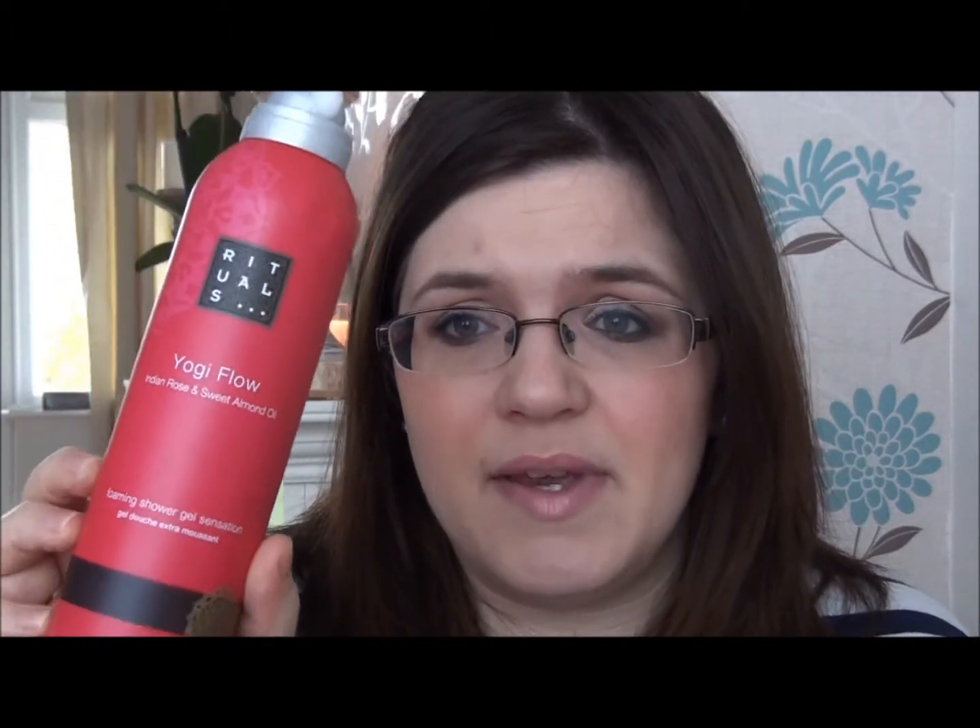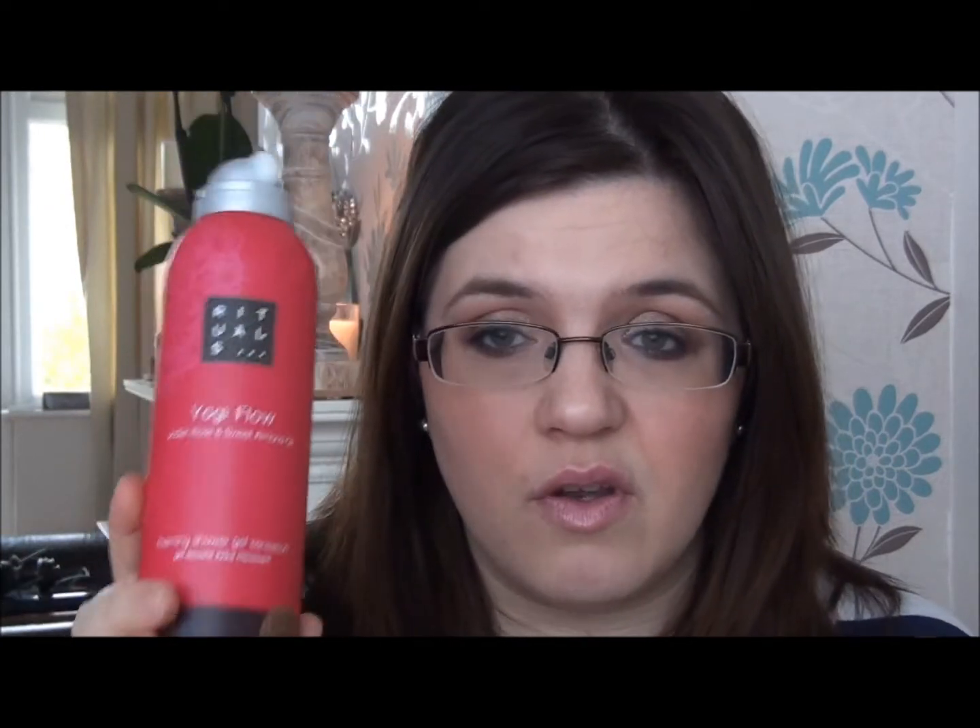They're also available in John Lewis — I've seen them in Canary Wharf. They're £6.50, but they do offers like buy two for £8. It lasts you a good long while — I got mine in October or November in my Glossy Box and I've just finished it now in mid-April, so it lasted me a really long time.